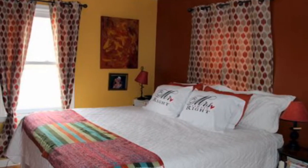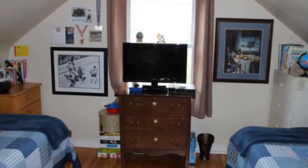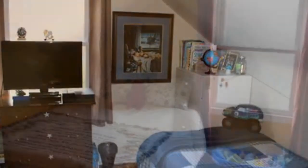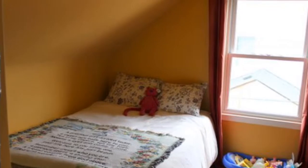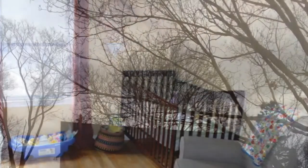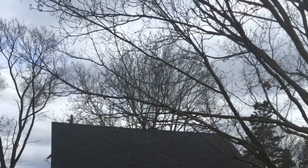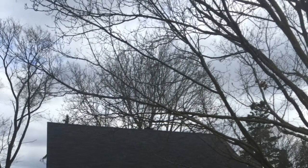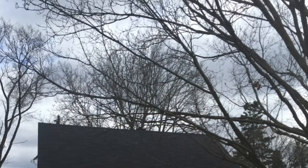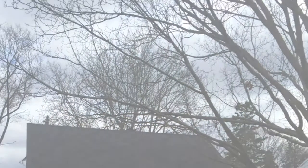All three bedrooms are a very good size, and the basement is unfinished but very usable. So again guys, this is 313 Mason Avenue, City of Peterborough — great size lot. This one's well worth a look. My name is Brad Sinclair, RE-MAX Eastern, 705-292-9551.